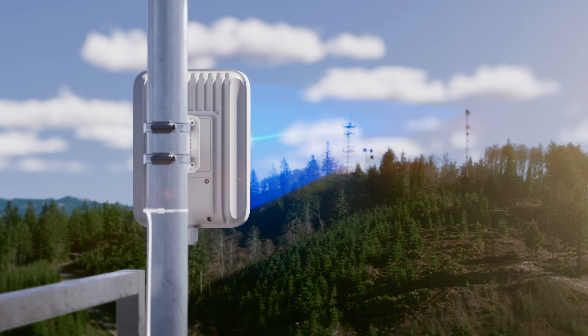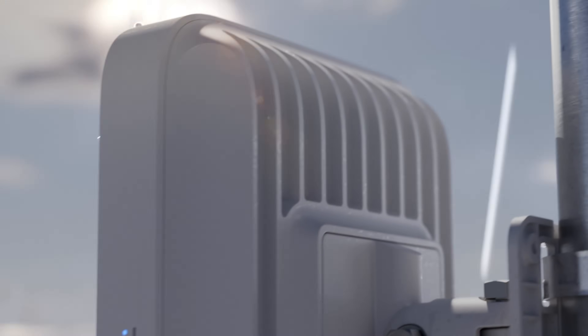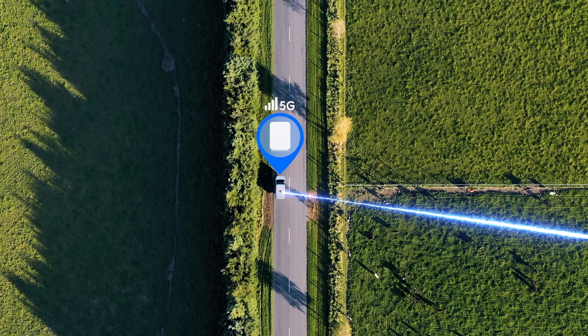Need something more rugged? The outdoor version features long-range antenna performance in a durable IP67 rated enclosure, ideal for challenging deployments from rooftops to mobile environments.